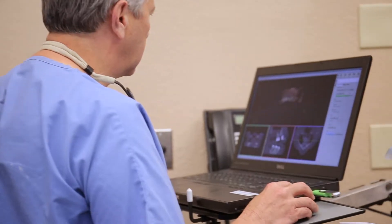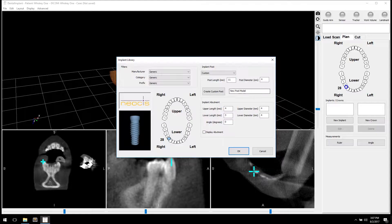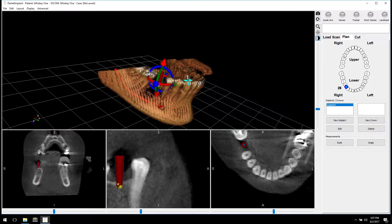The advantages of using a robotic system like Yomi for the doctor are confidence that the implant is going to be in the right place. It really prevents mistakes, it prevents errors, and as long as the plan is correct, the implant will be in the right position.